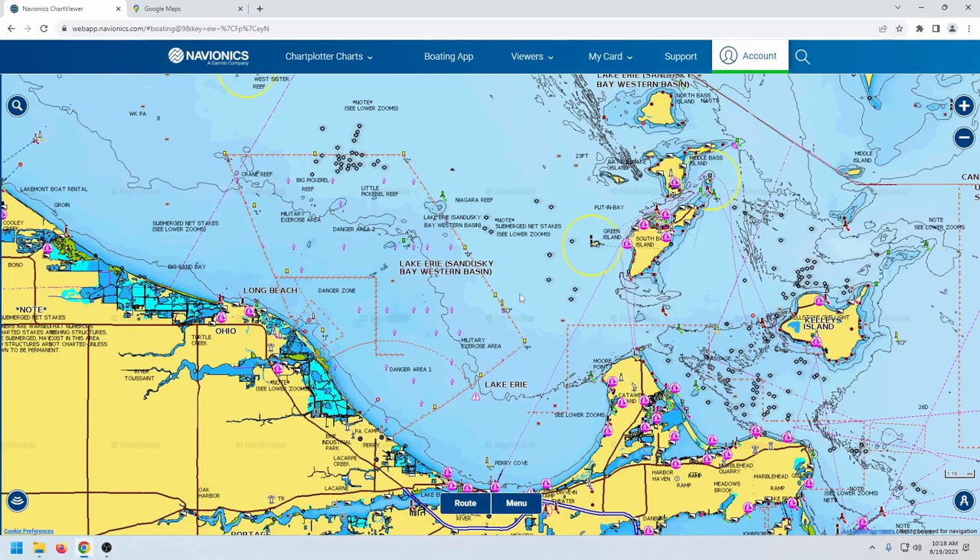Welcome back everyone. This is a continuation of the smallmouth bass series on Lake Erie. Today we'll be covering the reef complex on the western basin of Lake Erie, located just north of Camp Perry and Port Clinton, Ohio. This can be a pretty good area at times for smallmouth.